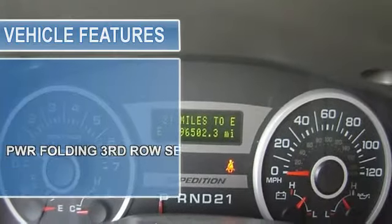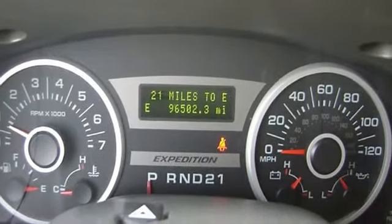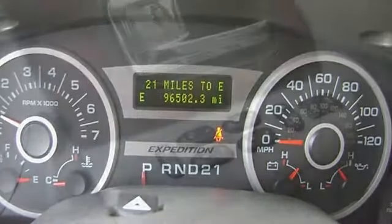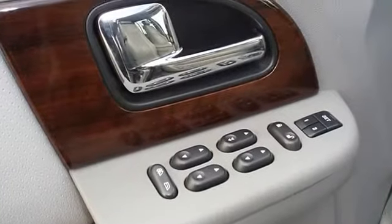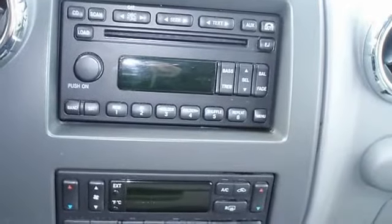This vehicle shows no sign of paint work. 100% AutoCheck guaranteed. Very clean interior. Very smooth ride. All electronic components in working condition. All interior components are in good working order.